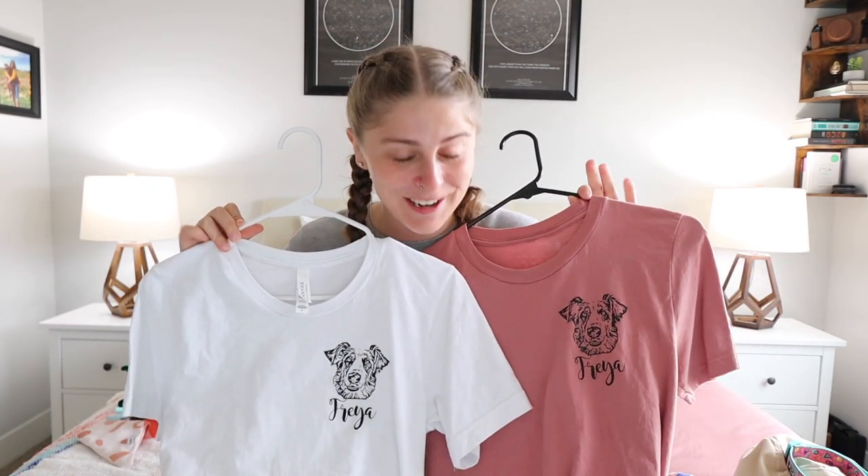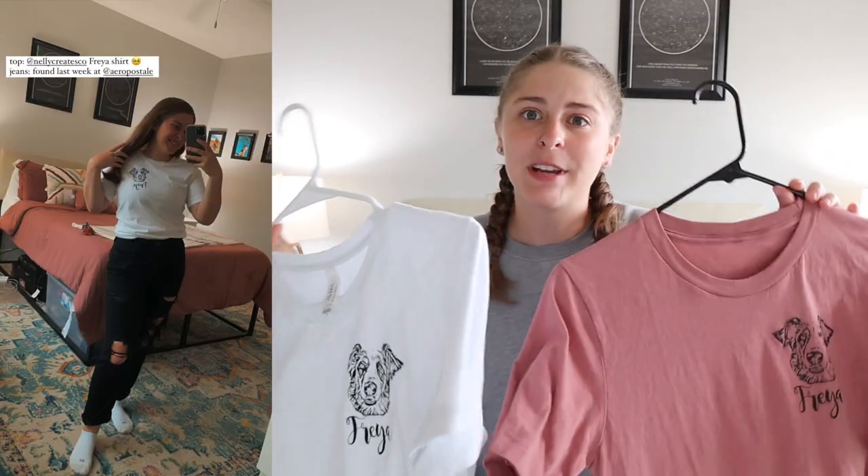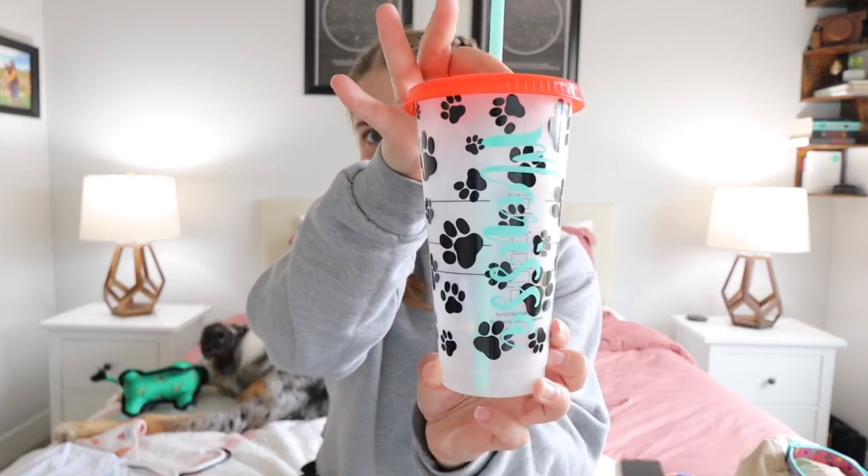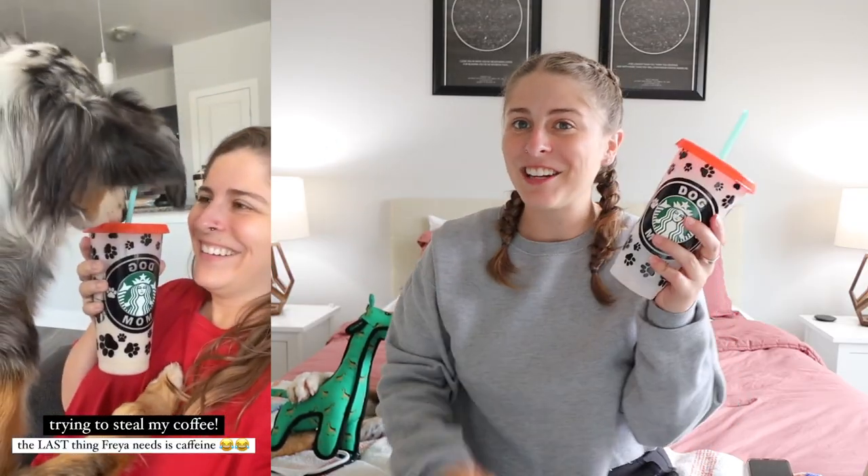I also got three things from a different Etsy shop — I've shown these in a past video, but I'll show them here in case you haven't seen them because they're freaking adorable. I got these two shirts that have Freya's face and name on them. I think they're so freaking cute — very much my color aesthetic. It looks just like her because I submitted photos and she drew them all out. From the same girl, I got this Starbucks cup which says 'dog mom' on it, and on the back it has my name that matches the turquoise straw. I just really like dog mom stuff — I'm obsessed with my dog.